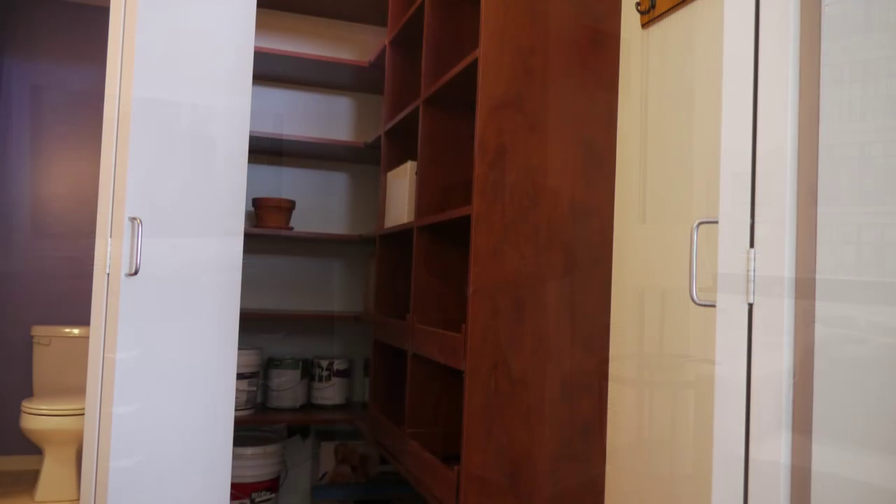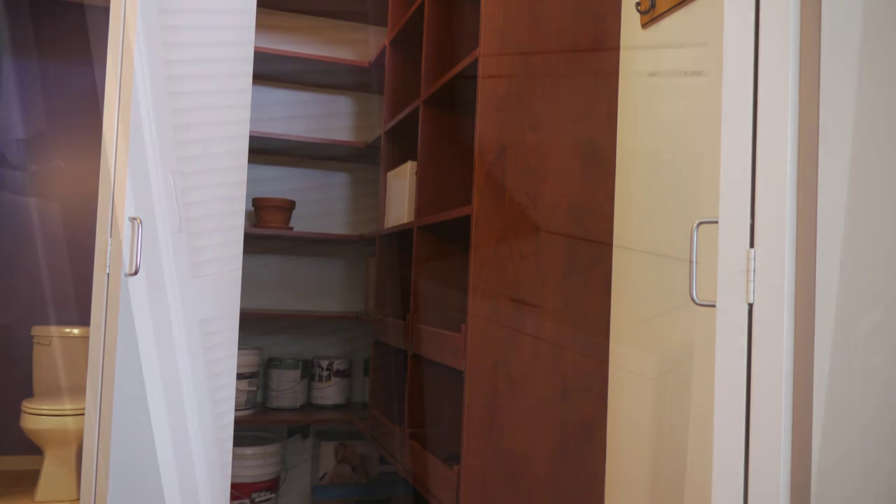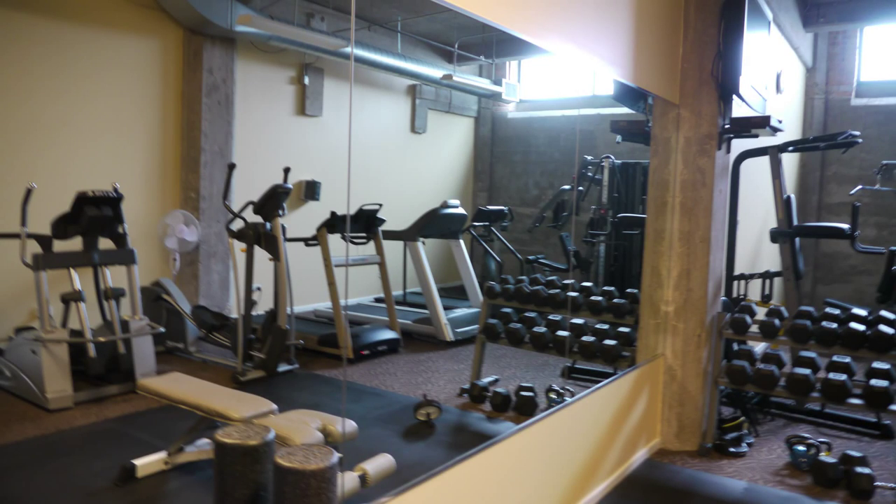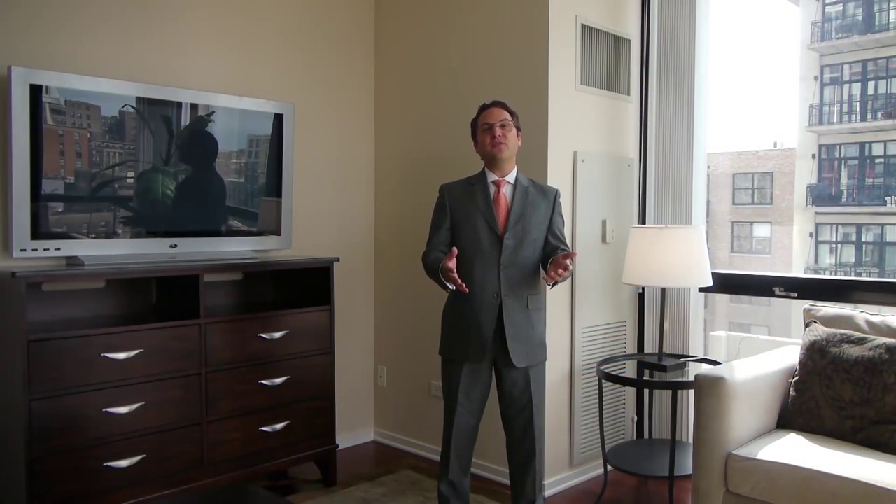If you have someone staying over in the den, they can use that space as well. There's tremendous extra storage, including an extra large closet off the hallway, plus in-unit washer and dryer. The building also has bike storage, additional storage for the unit — a cage down in the basement — as well as a party room, a workout room, on-site management, and 24-hour door staff.